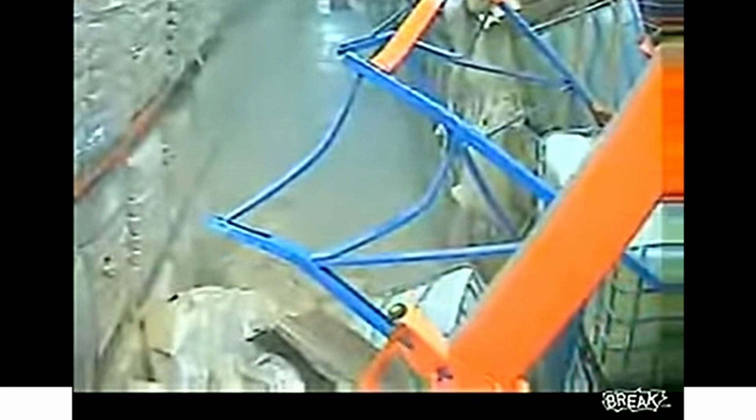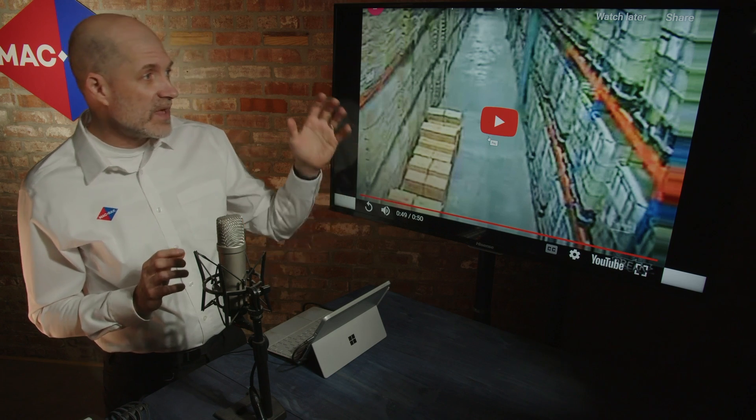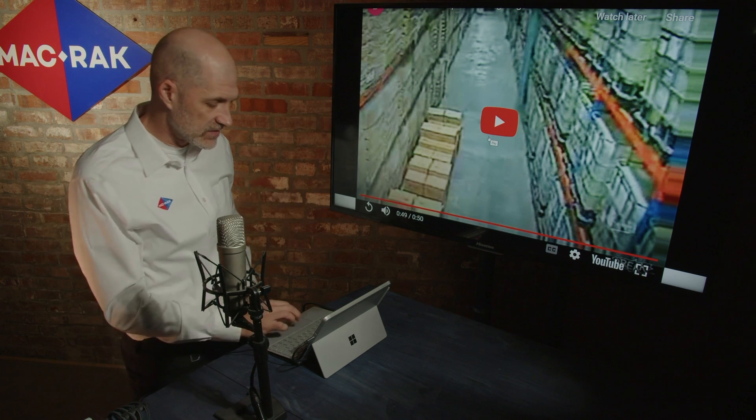Perhaps they didn't confer with their engineer that it was okay to store liquids within their seismic zone on that type of racking system. So it's critical to make sure that you follow your engineering. That was the priming event that may have led to the major trigger of a seismic event or earthquake taking out this racking system.